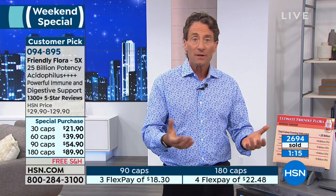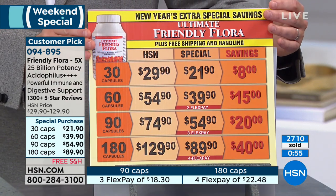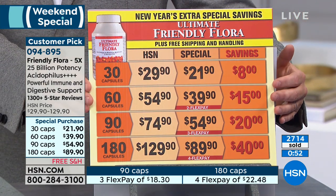I recommend not refrigerating it because every time you remove it from the refrigerator, condensation can be attracted to the capsule. Keep it in a cool place, not exposed to heat or extreme humidity — not in a bathroom. The product will be fine. Pricing is wonderful today — for me, this is on the hit list. It's a staple; I would never be without this one.